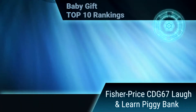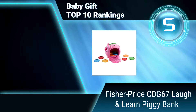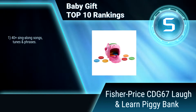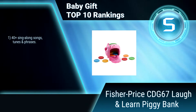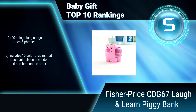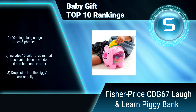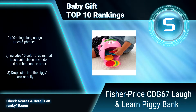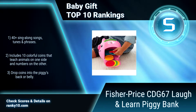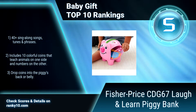Ranking Number 5: Fisher Price CDG67, Laugh and Learn Piggy Bank. This piggy bank includes smart stages technology — learning content changes as baby grows. Its two levels of play offer fresh songs, phrases and sounds for your little one's aging stage. 40-plus sing-along songs and phrases. 10 colorful coins that teach animals and numbers. Drop coins into the back or belly.